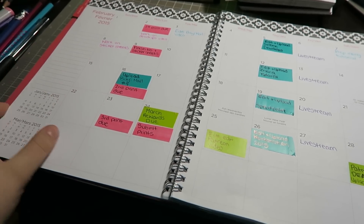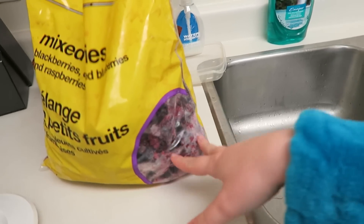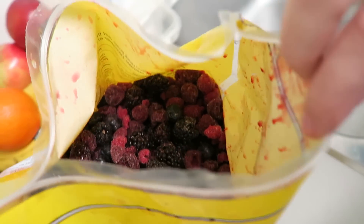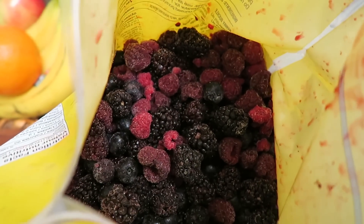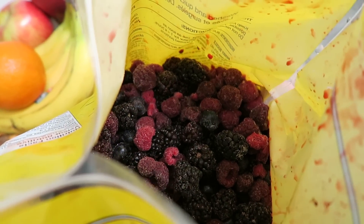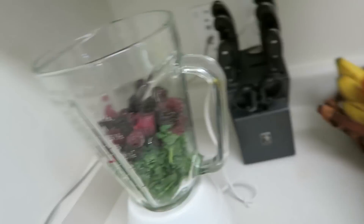Around the time I started vlogging, I was really into smoothies and I really want to get back into them, so I'm making one right now. I just want to show this huge bag of frozen berries — I've never done frozen berries before so I hope the blender can handle it. I don't know why I want to vlog this, maybe it's because berries are my favorite fruit and it looks so delicious. There's raspberries, blackberries, and blueberries — yes, this is gonna be good!